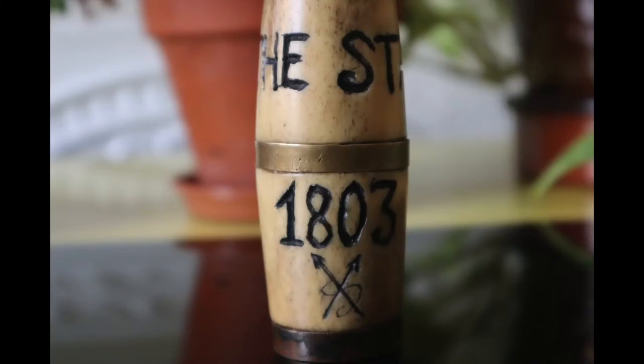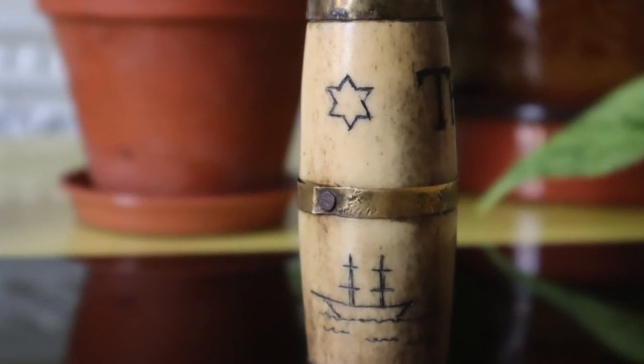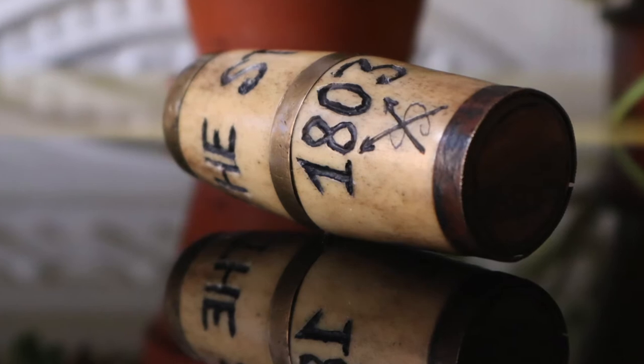Either way, the inspiration for these pieces comes from the environment they're in, their surroundings at sea, and some of them are strikingly beautiful. Now, you'll see on my piece that it's a carving from bone, engraved with the wording 'The Star' and the year 1803. It's also accompanied by images of a star, a ship, and some fishing spears.